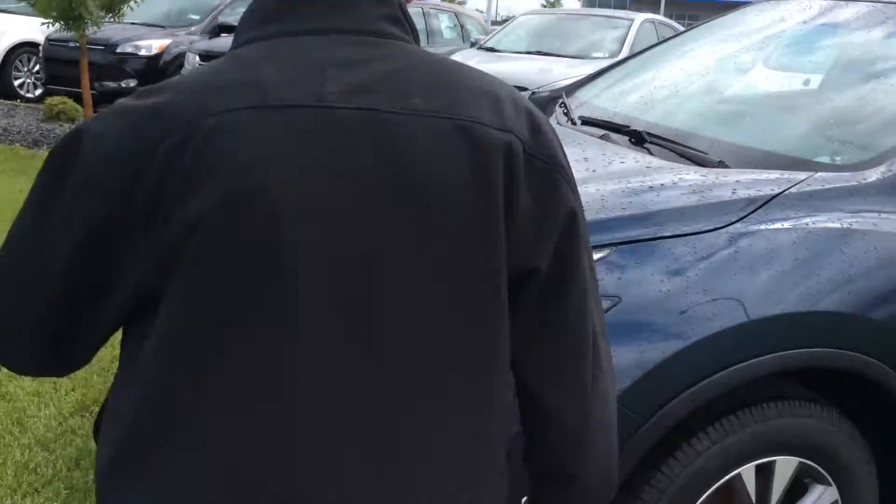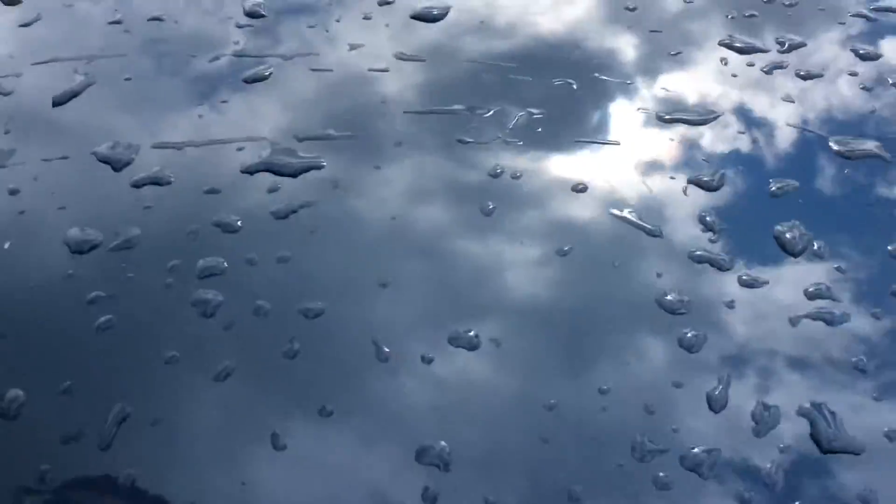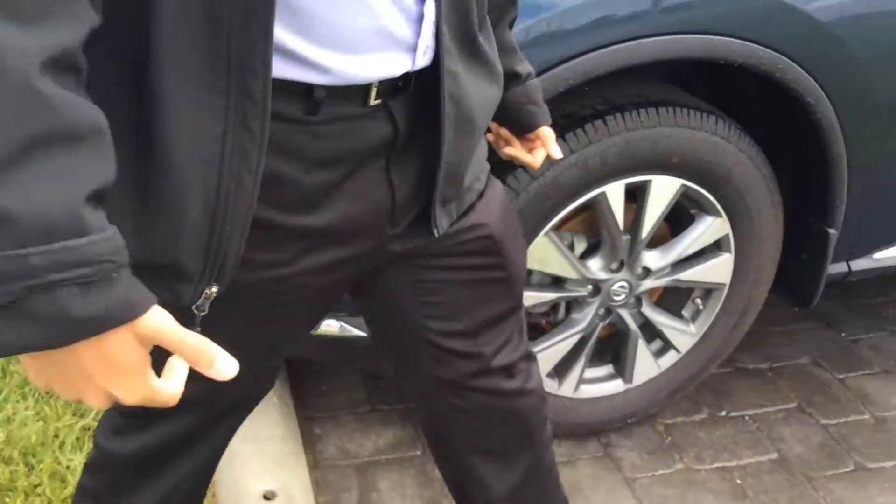As you inquired about the hail damage — yes, there was hail damage as noted on the Carfax. But as you can see, it's almost not even visible. There's a couple dents, like one here and one here. But otherwise, the paint is almost flawless. The vehicle looks beautiful.